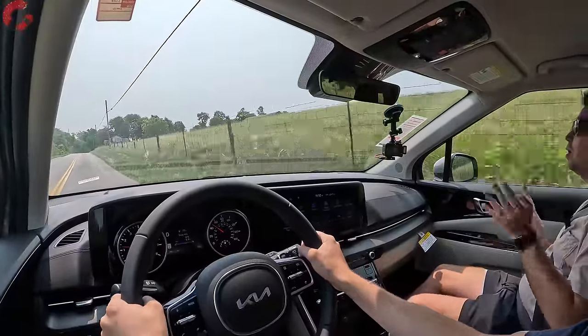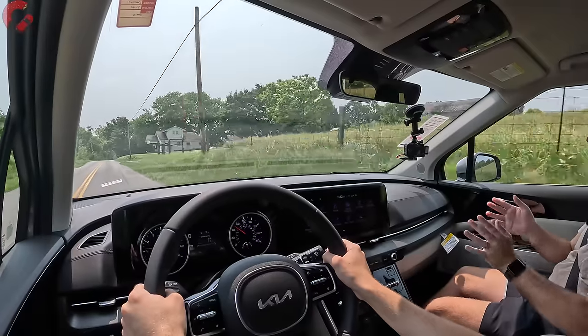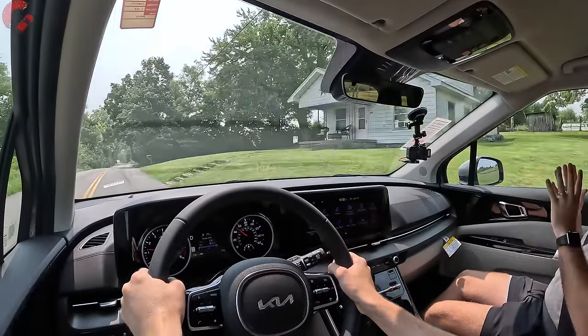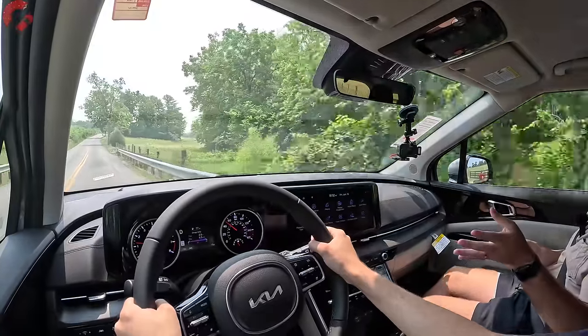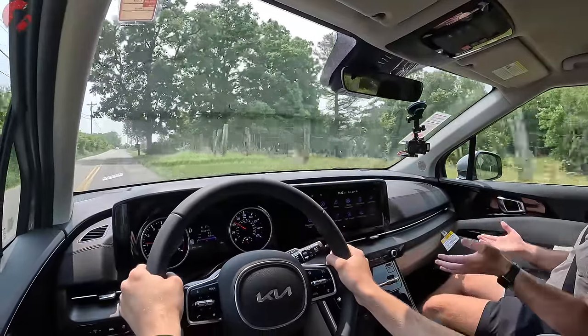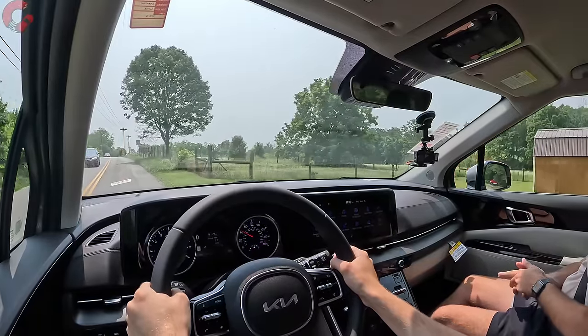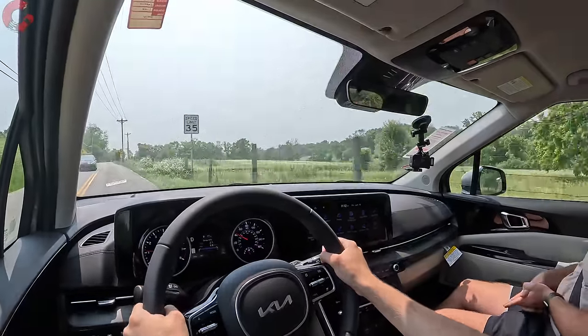We actually had a week-long tester Sienna, so we came directly out of driving that for a week into this Carnival. A lot of buyers are really going to appreciate that smooth V6 refinement. There are trade-offs, but the V6 refinement is so good in this model — even under really hard accelerations it stays refined and not strained sounding. That's a really big benefit you're going to get with this Carnival as opposed to something like the Toyota Sienna.